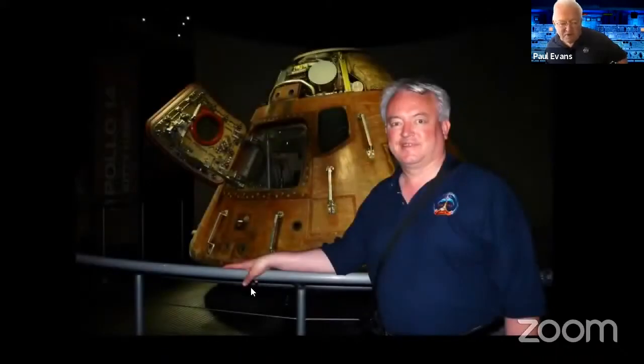That's Kitty Hawk, Apollo 14's capsule, on display at the Kennedy Space Center — a fantastic place. If you haven't been and when travel becomes possible again, it thoroughly deserves a visit of two or three days to see everything.